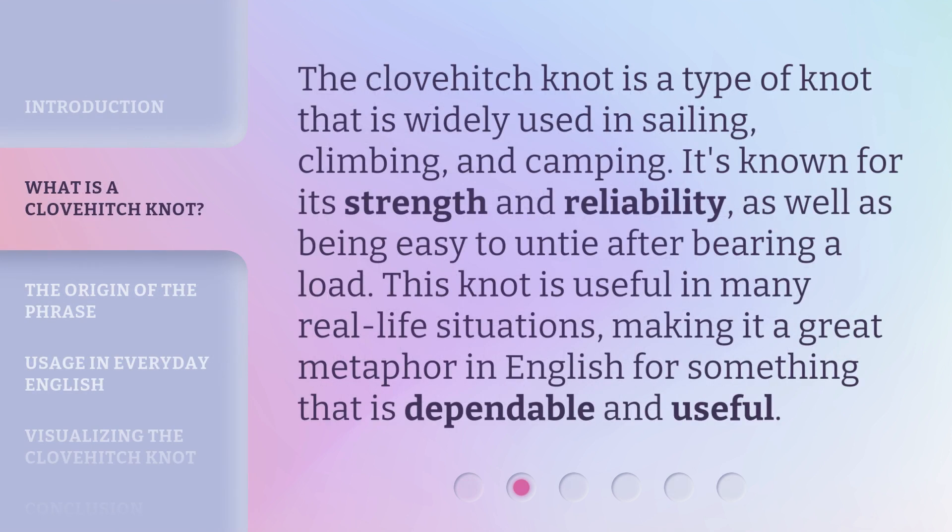The Clovehitch Knot is a type of knot that is widely used in sailing, climbing, and camping. It's known for its strength and reliability, as well as being easy to untie after bearing a load. This knot is useful in many real-life situations, making it a great metaphor in English for something that is dependable and useful.